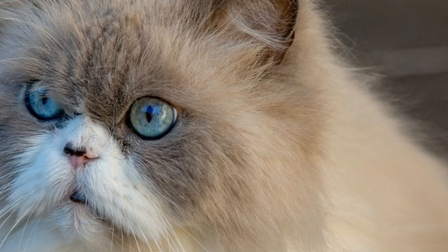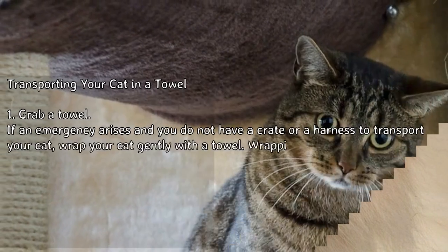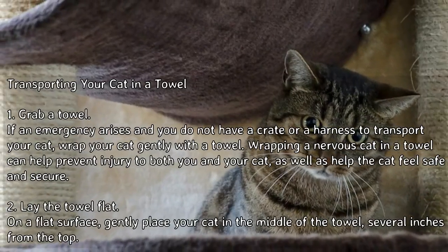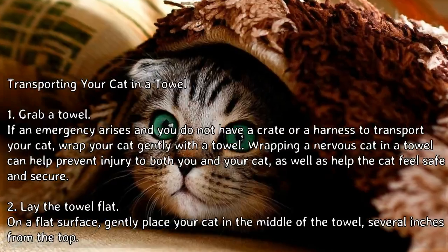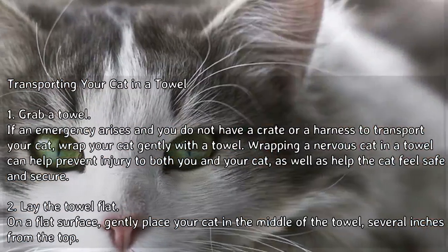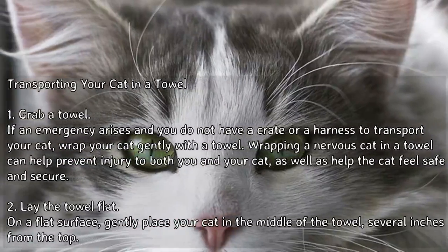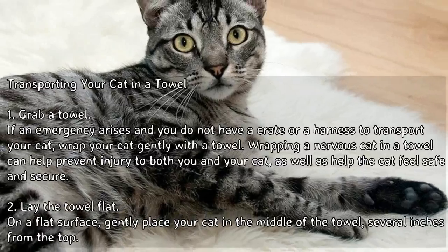How to transport a nervous cat: Method 3, transporting your cat in a towel. If an emergency arises and you do not have a crate or a harness to transport your cat, wrap your cat gently with a towel. Wrapping a nervous cat in a towel can help prevent injury to both you and your cat.